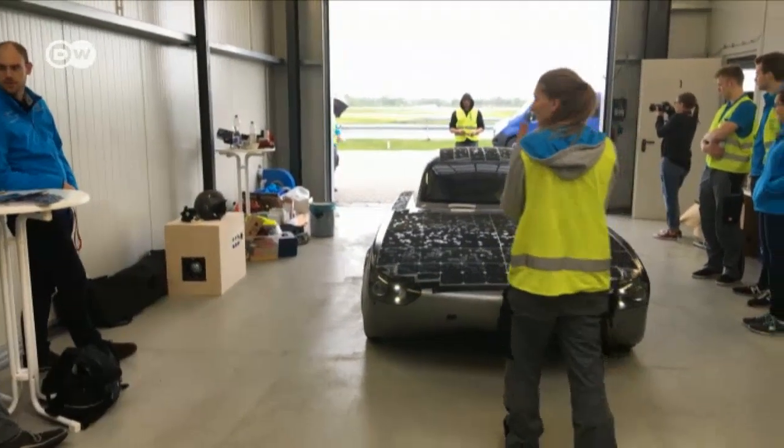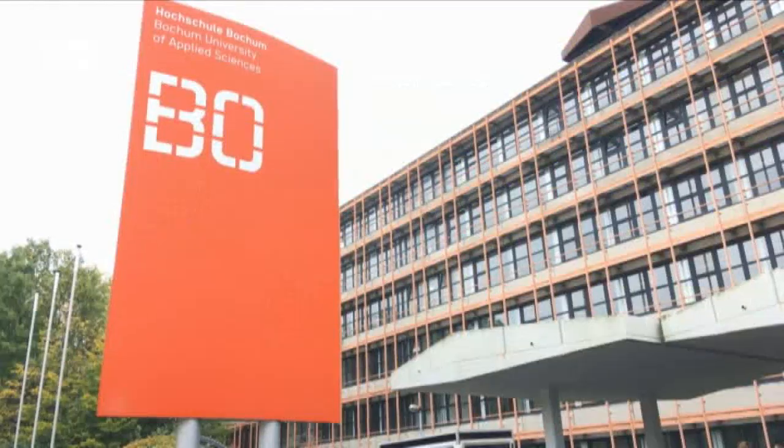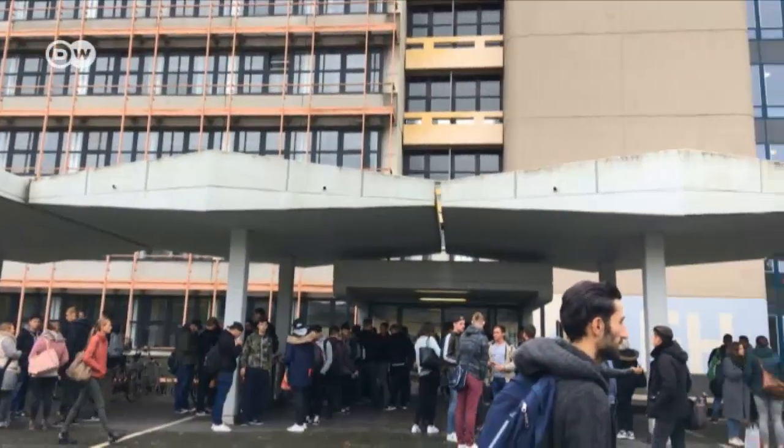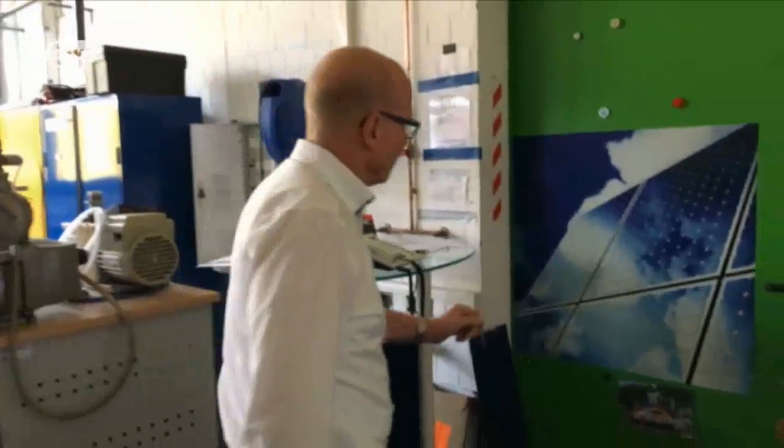After that quick break, the solar car is off again to the next test. The students are collaborating with German company ThyssenKrupp. The project is led by Professor Friedbert Balzke of Bochum University, who is convinced the solar-powered e-car is more environmentally friendly than gasoline-powered ones. A combustion engine car has an efficiency of only around 25 percent and burns petrol, whereas an electric car uses renewable resources to drive — making it much more sustainable.